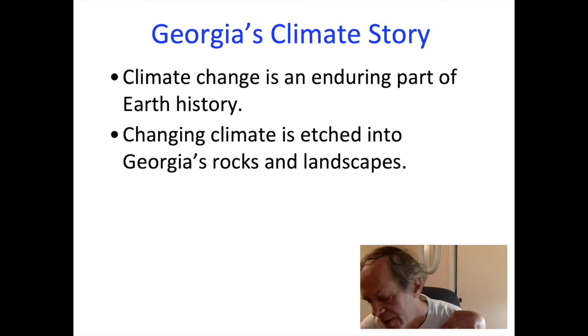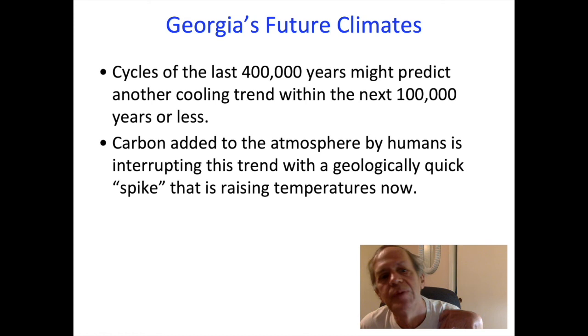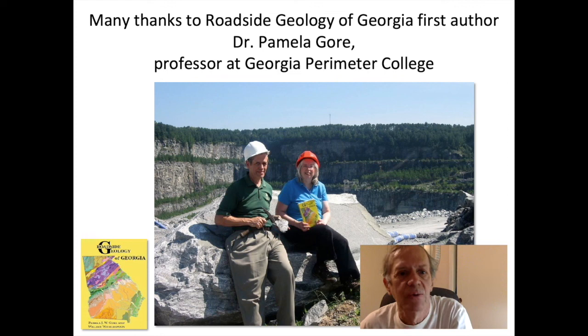In summary: climate change is an enduring part of Earth's history; change in climate is etched into Georgia's rocks and landscapes; climate has influenced the majority of Georgia's mineral deposits. In terms of future climates, things would actually be cooling off — we have a cooling trend, and about 100,000 years from now we would hit another glaciation according to the cycles of the sun — but that is being interrupted by the spike in temperatures that humans have been adding. How high that spike goes depends on how quickly effective action is taken. I need to acknowledge that I'm the second author of Roadside Geology of Georgia — the first author is Pamela Gore at Georgia Perimeter College. Thank you, and I'd be happy to take any questions.